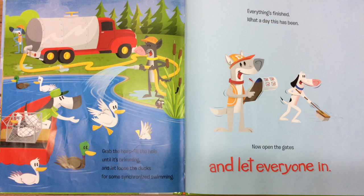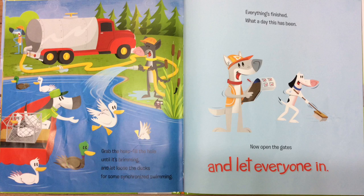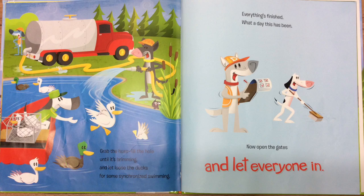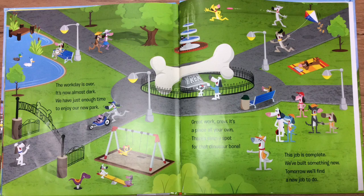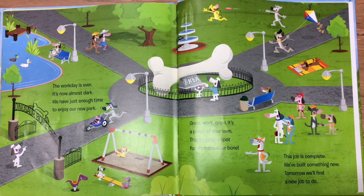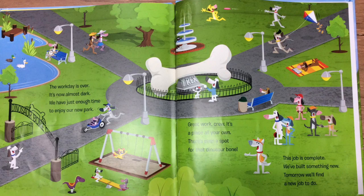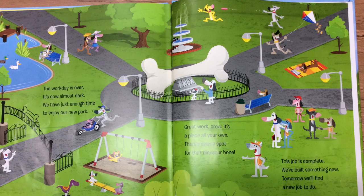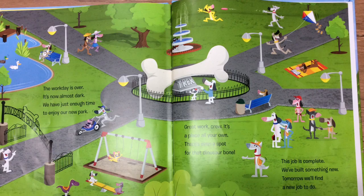Grab the hose. Fill the hole until it's brimming and let loose the ducks and some synchronized swimming. Everything's finished. What a day this has been. Now open the gates and let everyone in. The work day is over. It's now almost dark. We have just enough time to enjoy a new park. Great work, crew. It's a place all your own. There's even a spot for that dinosaur bone. This job is complete. We've built something new. Tomorrow we'll find a new job to do.